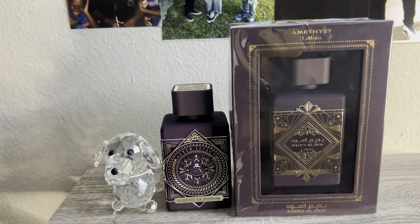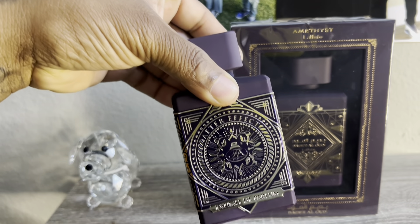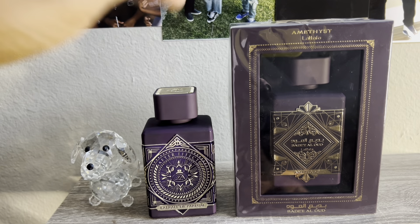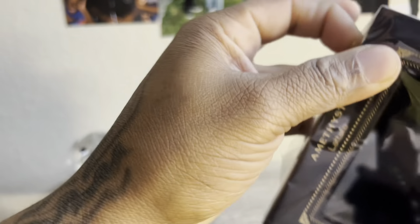Amethyst by Latafa. I already own After Effect, which is the reason I was intrigued to buy this one. After Effect is a great fragrance. Let's check this one out though.